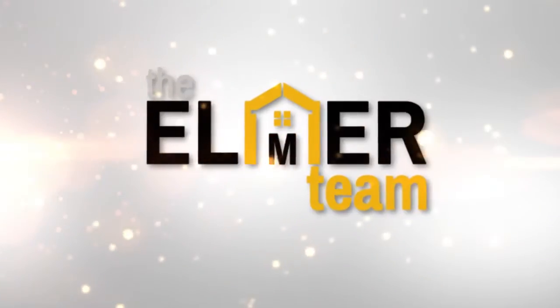Hi, I'm Melinda Elmira and I'm with Century 21 Masters. I'm here with Alicia Smith of Premier Services and today we're going to talk about some of the costs associated with selling your home.